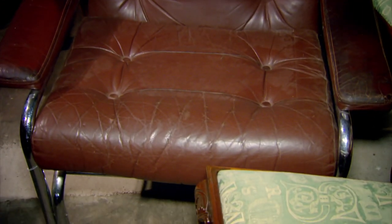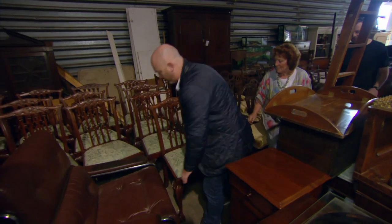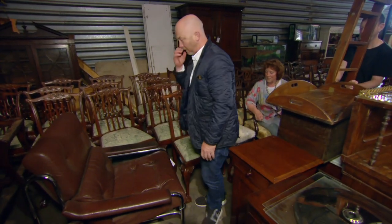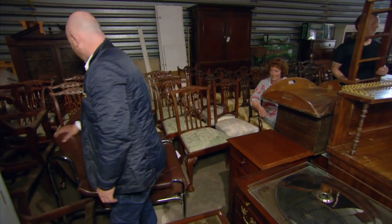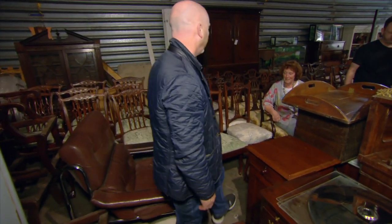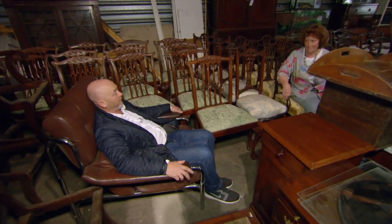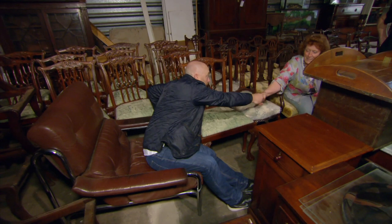Drew's already offered £250 for the chair, but Rosie wanted £395. Can he negotiate her down? How obscenely cheap can it be? Well, what did you offer? £250? Yeah, it needs to... I think that would be it. I'm done. Go, take it. Are you sure? Sure, £250. Thank you.